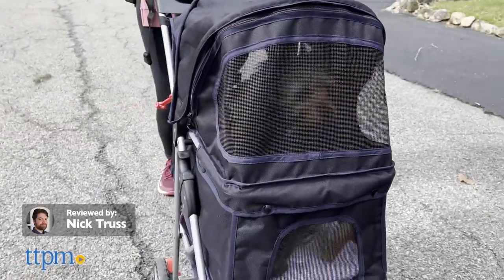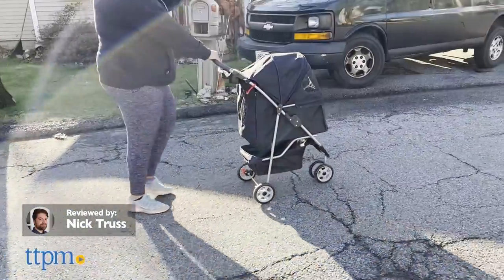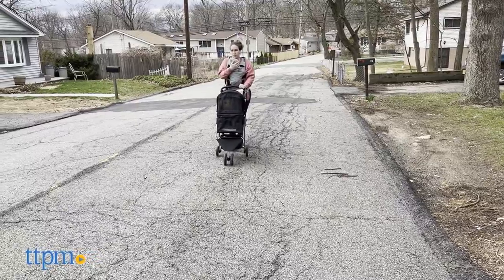Need to take your tired dog or cat for a walk in the park? Well, you'll need a stroller. Today we're taking a look at the Three-Wheel Pet Stroller from Best Pet.